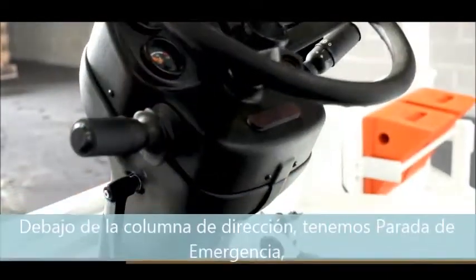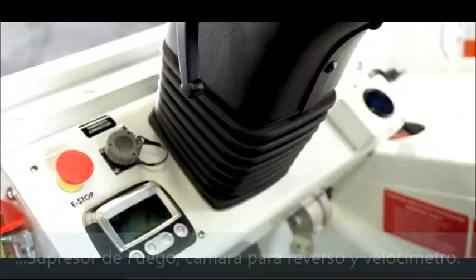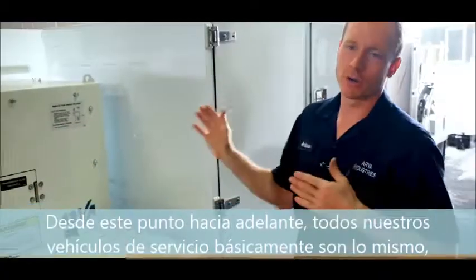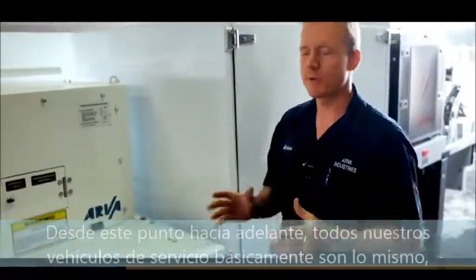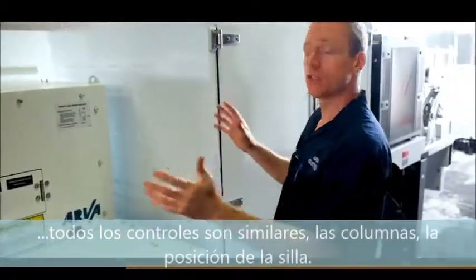Below the steering column, we've got our emergency stops, fire suppression, backup camera, and speedometer. From about here forward, all of our service vehicles are pretty much the same — all the controls are the same, the columns, the seating position, the engine layout.